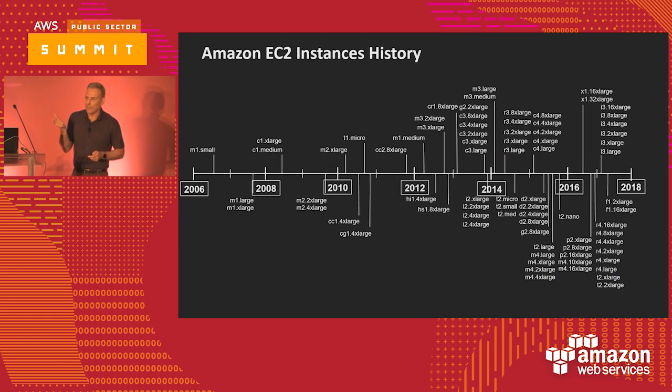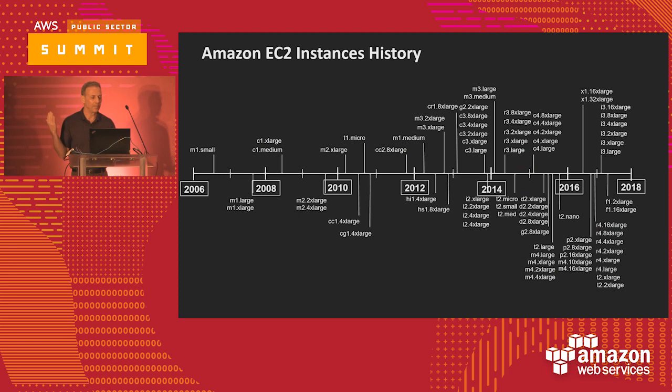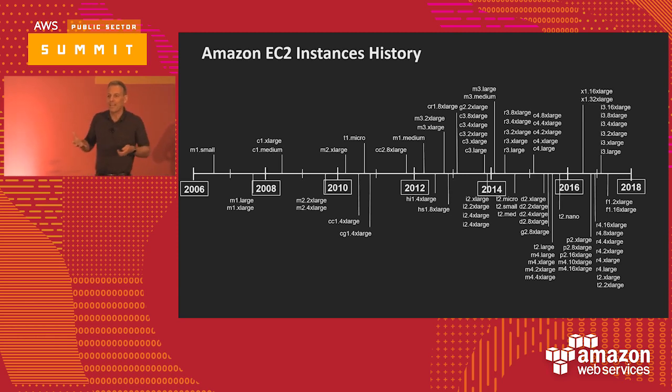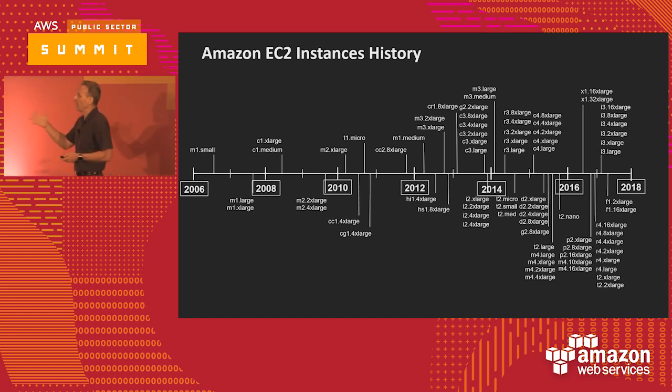This chart gives a sense of what's happening with the instance families over time. Back in 2006, Jeff Barr introduced the M1 small. As we go forward in time, based on input from customers, the platform has been innovating — we have more and more instance classes to accommodate the workloads being brought to us. With the introduction of the X1e and the C5, this chart has pretty much run its course, but it's a good indicator of what's happened from a time frame perspective.